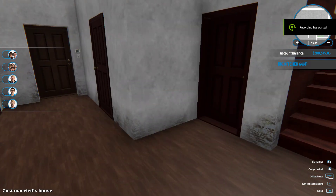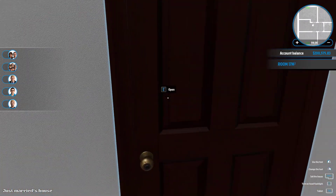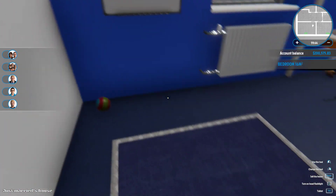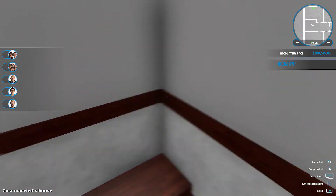Hey guys, we are back in House Flipper. So we got the girls' bedroom done and the boys' bedroom, right? Yep, got that done. This is complete, right? Yeah, okay. I think we'll do the basement today.